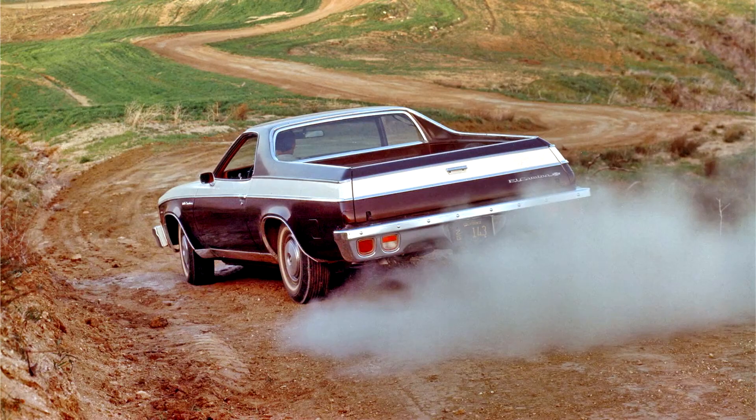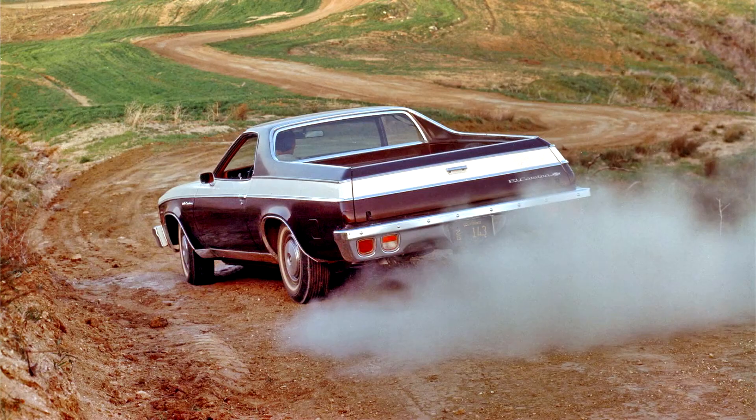A benefit of the new body designs was much better visibility, to which the unusually thin windshield pillars contributed. A structural improvement was a stronger design for the side door guard beams. El Caminos shared the colonnade frameless storage glass with other Chevelles, and would continue this feature into the next generation as well.